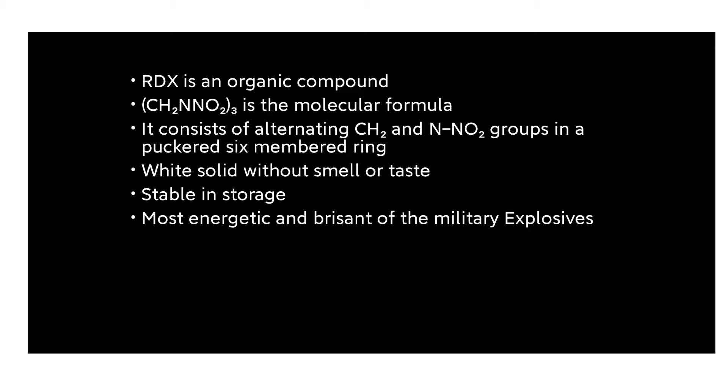RDX is a white solid without any odor or taste — it is tasteless and odorless. It is very stable. RDX is a highly stable high explosive, susceptible to shock, and is the most energetic and brisant of military explosives. Brisant means the capability to shatter.